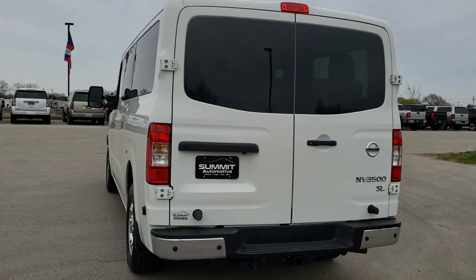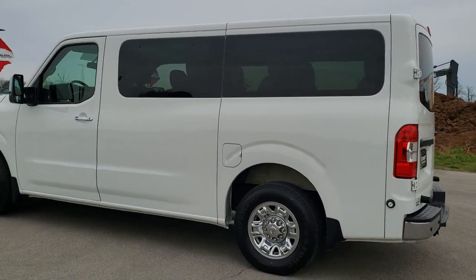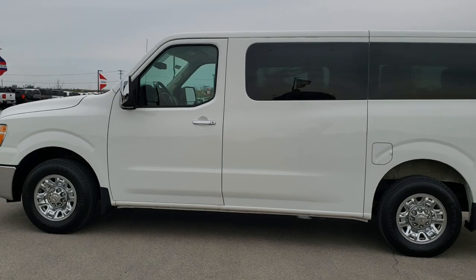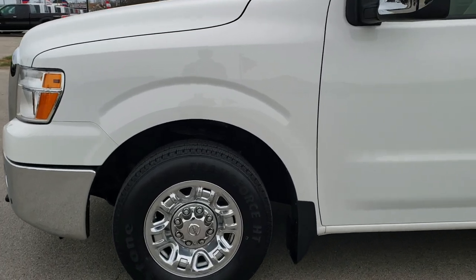We shoot all of our videos in 1080p, 60 frames per second, so if you have HD capabilities on your computer, tablet, or smartphone device, turn them on right now because it is definitely your best way to check out the quality and condition of the vehicle before seeing it in person. If you want to check out all the photos on this van, in the upper right-hand part of your screen is a link right to our website — click that and check us out there.